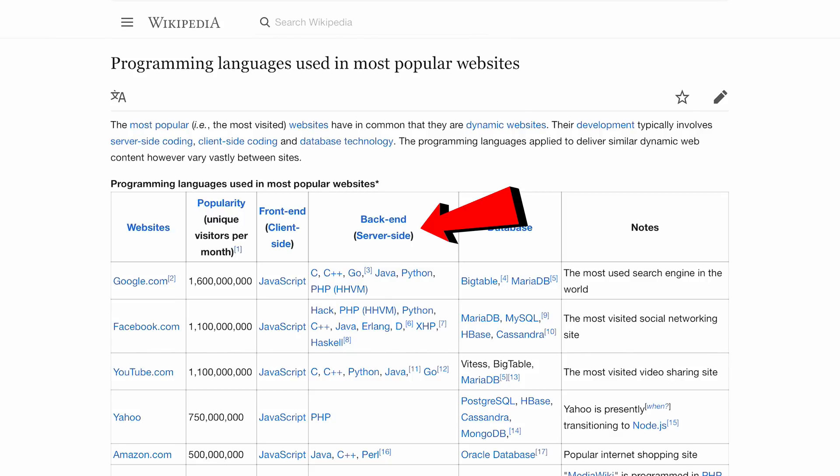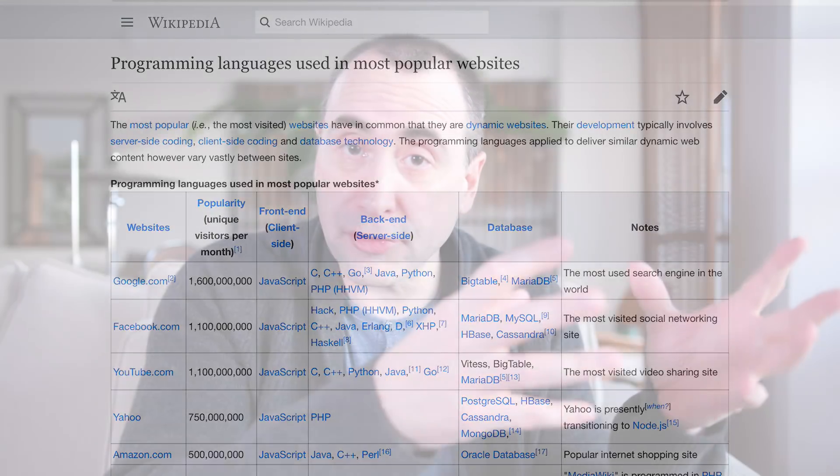Just in case you don't know, the front end is the web browser — code that lives in the browser: HTML5, CSS3, and JavaScript. Once upon a time, for nerd history buffs, Internet Explorer could run VBScript, but nobody used it. Everybody just went to JavaScript. So let's look at the back end.